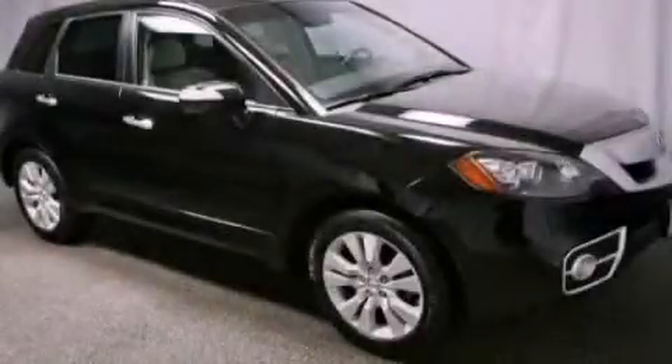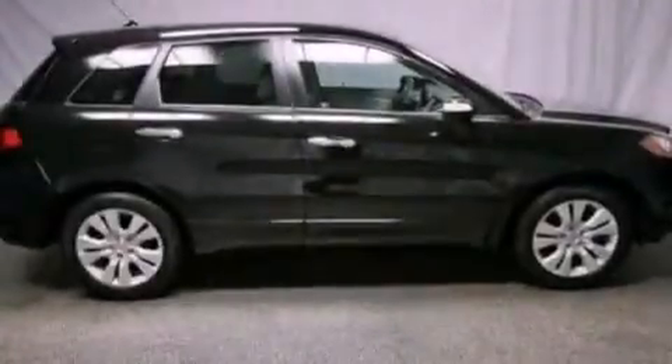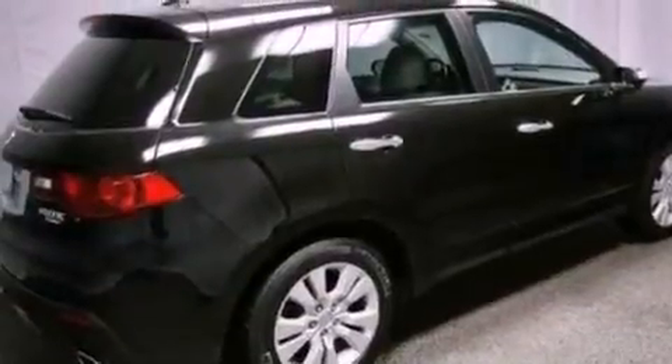This is a certified pre-owned 2010 Acura RDX — safety, space, and comfort. It features a 2.3-liter four-cylinder engine and an automatic transmission.